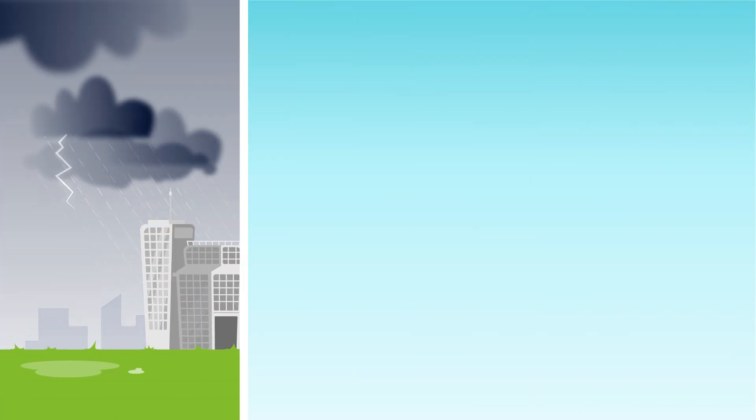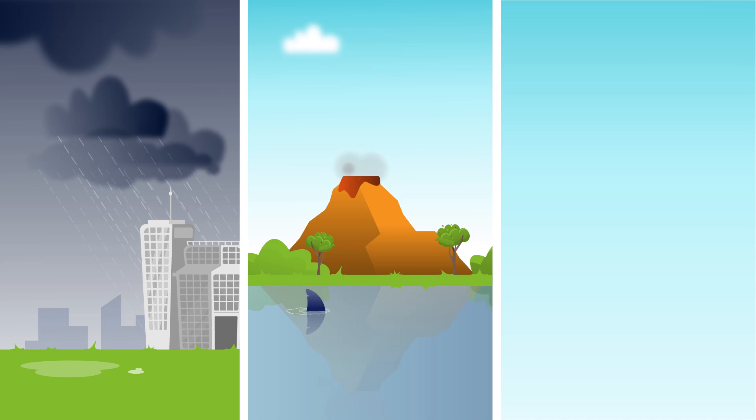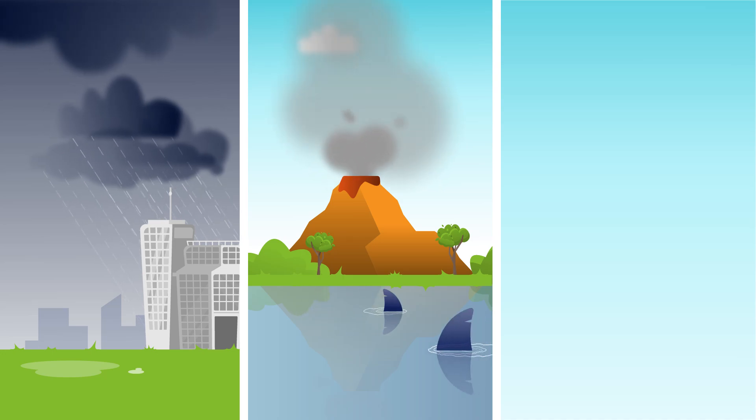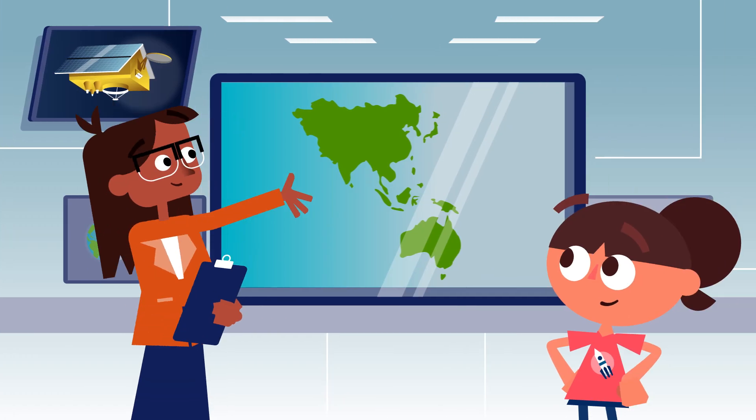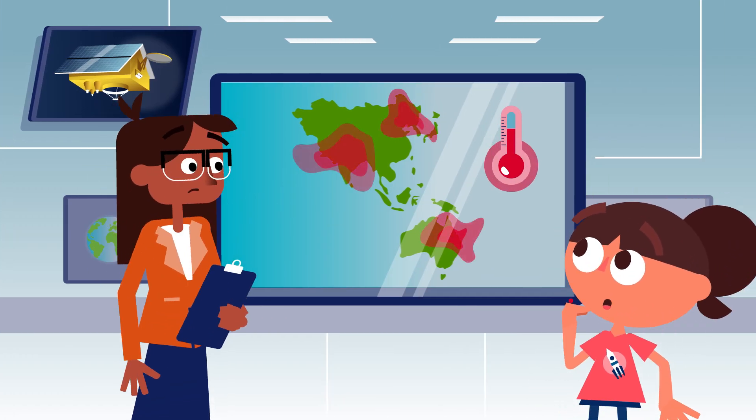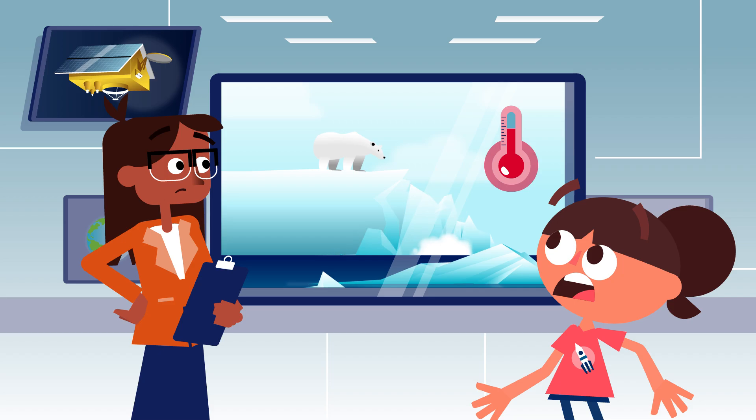Today, there are satellites monitoring the weather. Some collect information about volcanoes and oceans. Others help to monitor the vegetation. And thanks to those satellites, we can check how the climate is changing. Pretty important, huh?